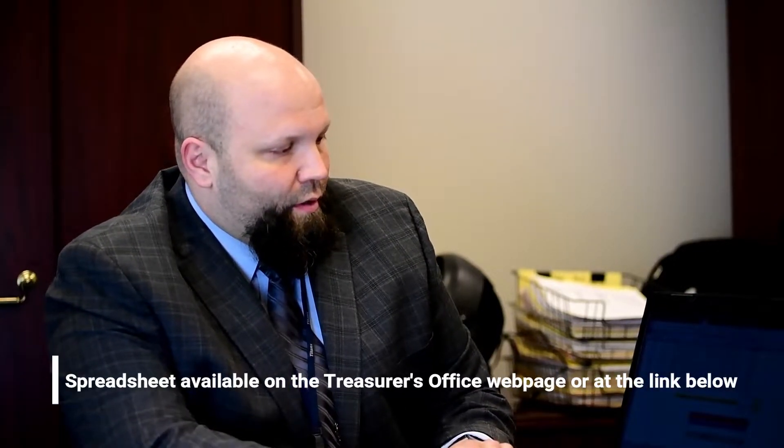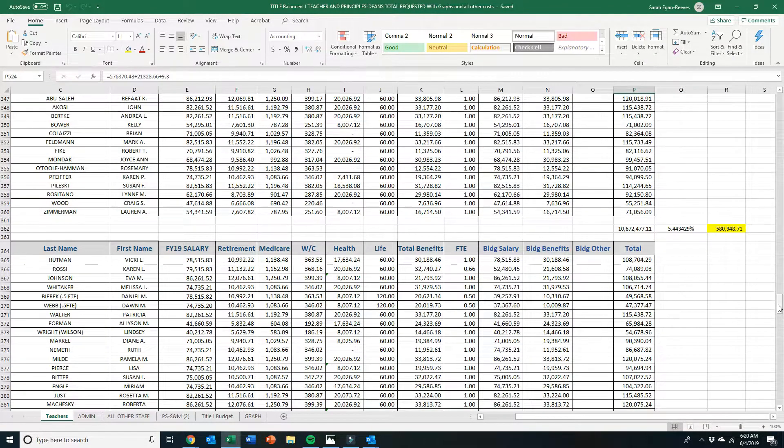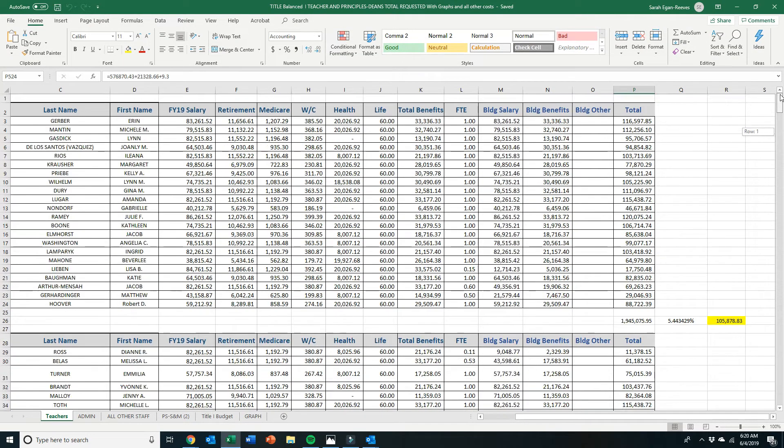The first tab is all costs associated with teachers for Title One. This will give you your grand total including a section for the hedge for bracket changes as well as insurance changes. It's our way to adjust throughout the year, but the current grand total for Title One dollars spent on teachers — including the amount in the pool and not in the pool — is roughly 2.7 million dollars.